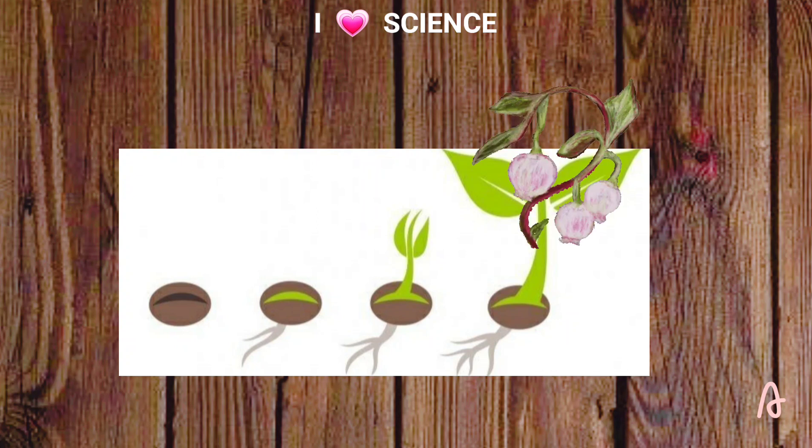When the plant is fully grown, its flowers make fruits that hold seeds. Then the pattern of growing and changing starts again.